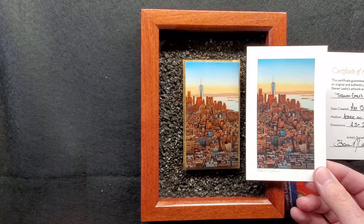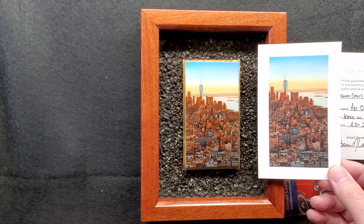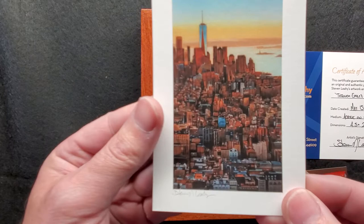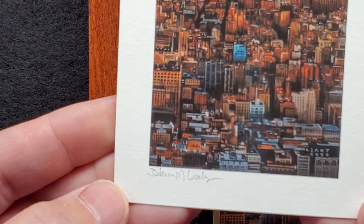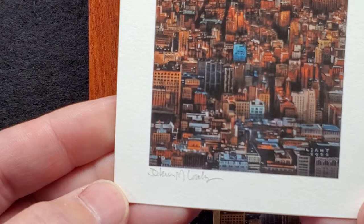You can check those out on the website. If you don't want the original and would like something a little bit more affordable, the prints are available. They came out great — they really did. They're extremely detailed and they are all signed too. So that is the print, and that is Through Emily's Eyes.